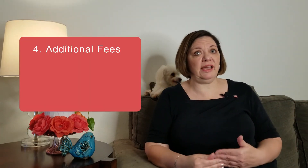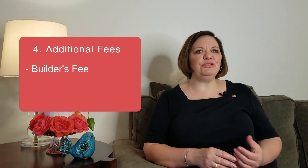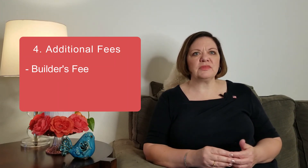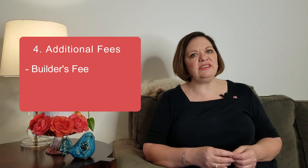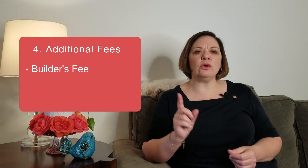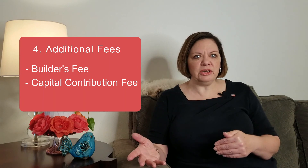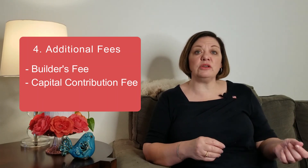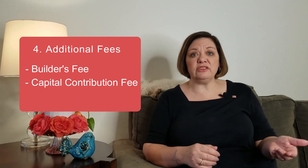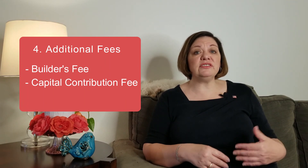There are a few additional fees that a community may or may not have. First, it's not unusual for a builder to charge what they call a builder's fee, which can range from a few hundred to a few thousand dollars. Another potential fee is a one-time capital contribution fee, charged in communities with lots of amenities — this money goes toward all those community features and upkeep. This fee could be a few hundred dollars or even five thousand dollars.